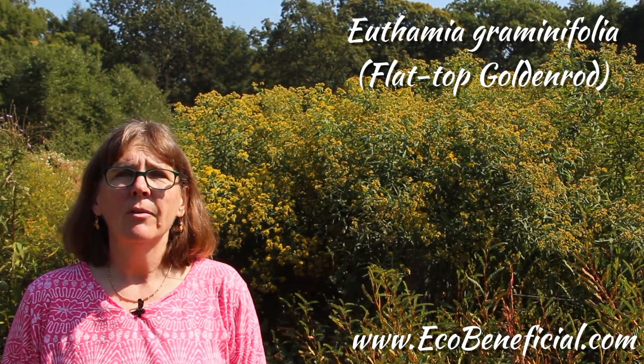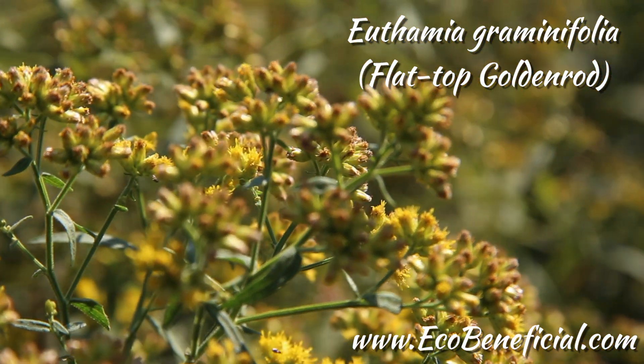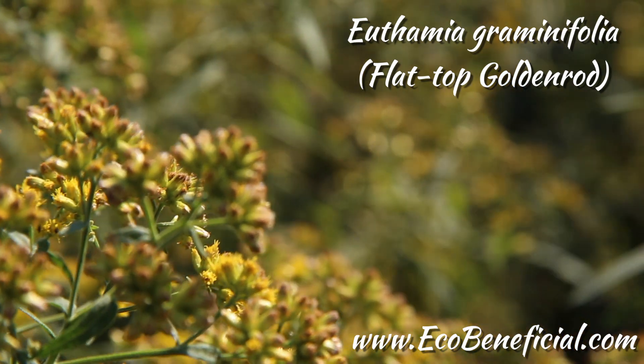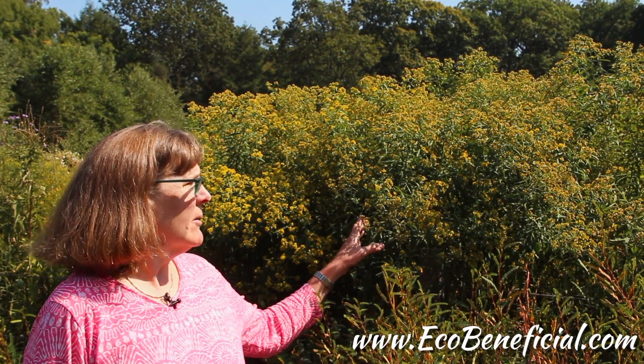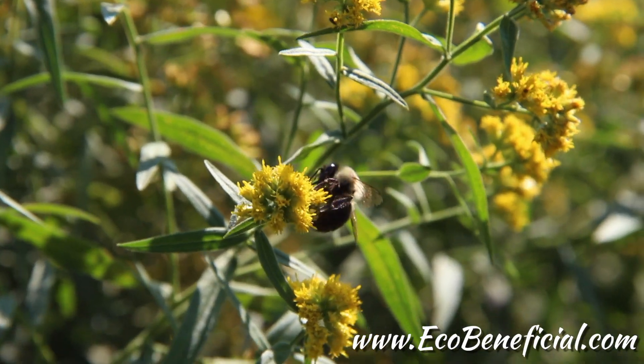This goldenrod that I'm in front of is actually not a Solidago species. This is a Euthamia, but it has the name flat-top goldenrod or grass-leaved goldenrod, and it does quite well in full sun with sufficient moisture — in fact it'll grow in quite a bit of moisture. It's a bit of a rambunctious goldenrod, meaning it will spread, and that's not necessarily a bad thing. Some gardens might want a spreader, but in others you might want a clumping goldenrod. So do a little research on Solidago species to see which one fits your needs in your landscape.